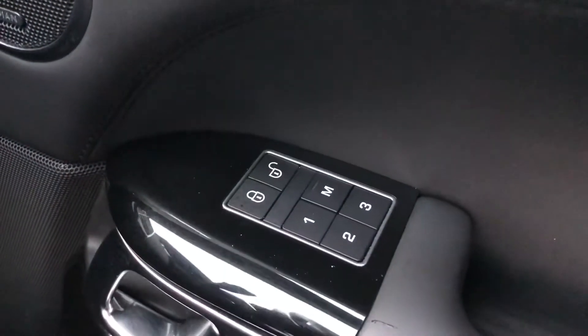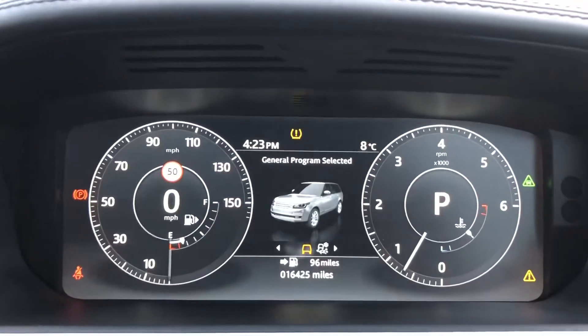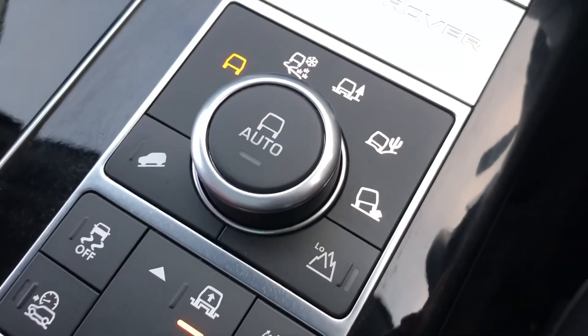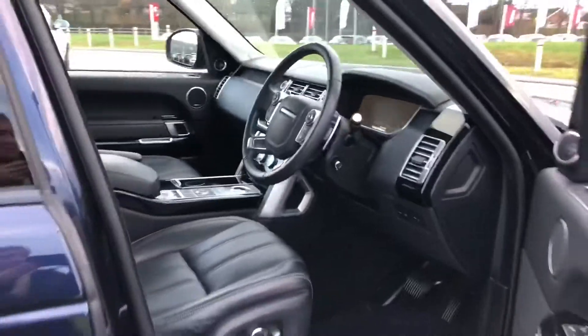The front seats are also memory seats, which is ideal if there are several people driving the vehicle. You also have a Meridian sound system. This car has done sixteen thousand four hundred and twenty-five miles, and you also have several different driving modes depending on the weather or where you may be driving.